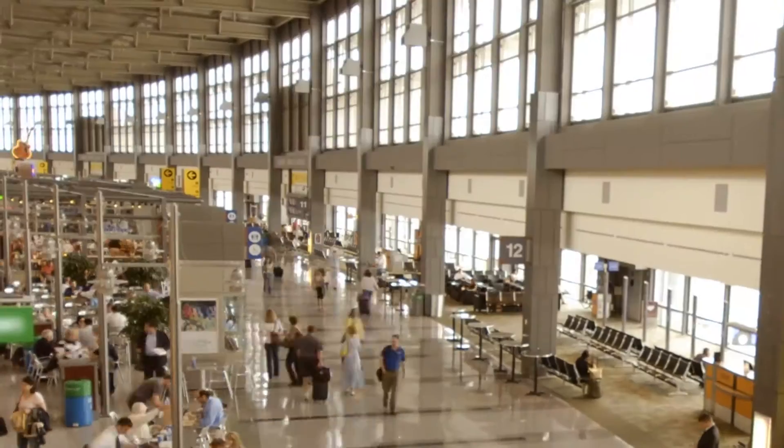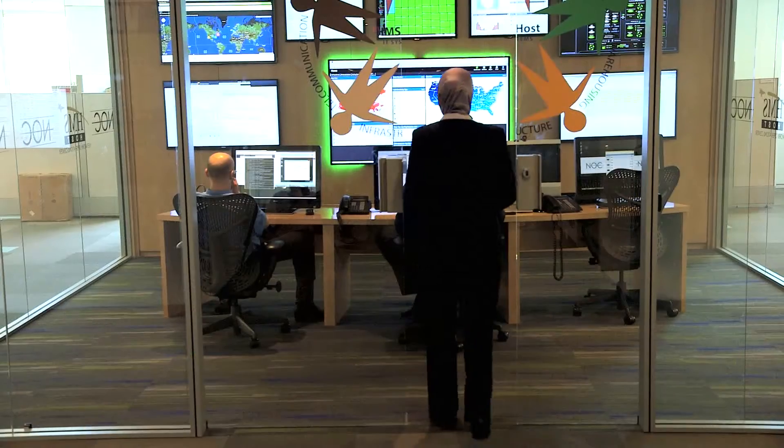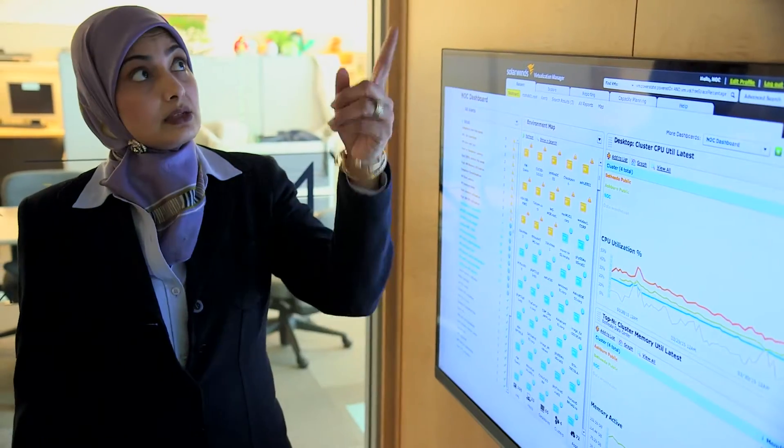Airports are a very stressful environment — anxious travelers who want to get to their gate, worried about their flights. So technology is of utmost importance. And when technology doesn't work, if there is a slow network, then we have an impact on revenues. And more importantly, customer satisfaction is impacted.